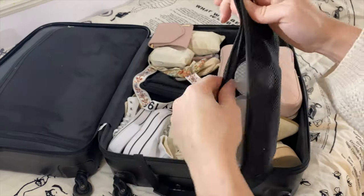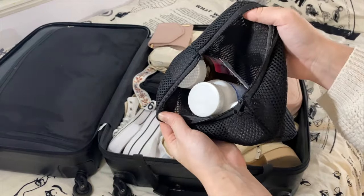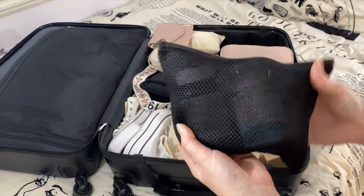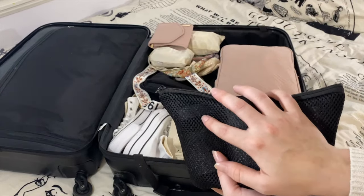This next little bag holds all my different vitamins and medicines that I'm taking with me on this trip. I still have to add some Advil and band-aids, but that's all this stuff.